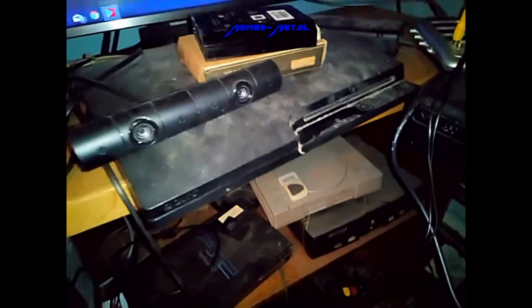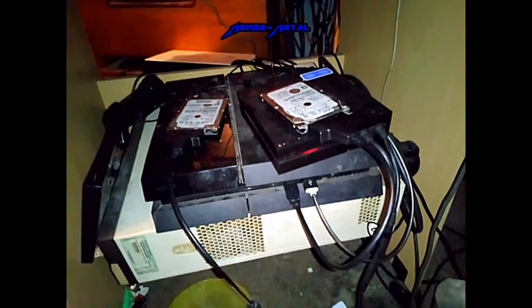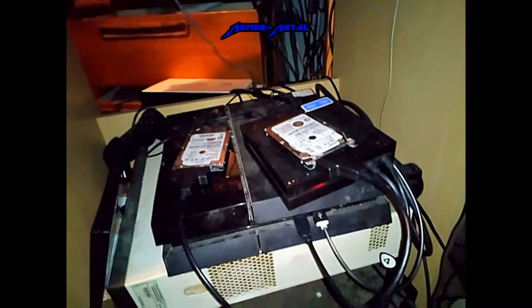I've also got an Atari ST — you can just see the top of it there. I think there's an Amiga as well in that drawer. And there's where I've been doing most of my gaming for the channel — that's my PlayStation 4 there with two external hard drives.